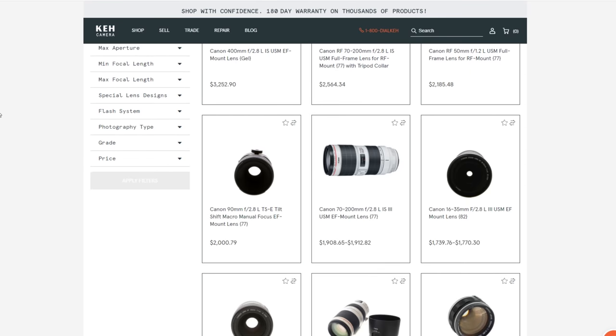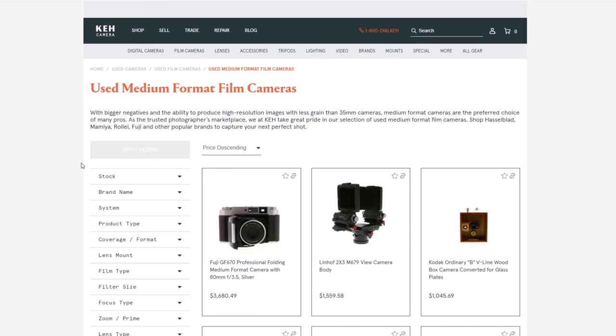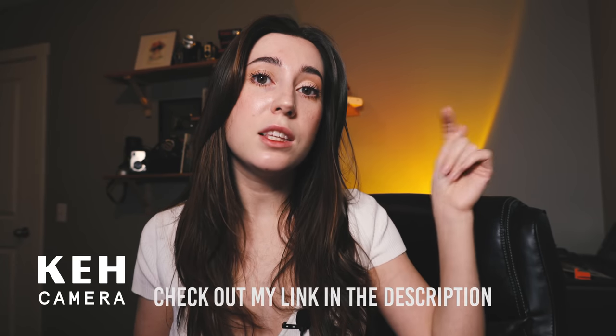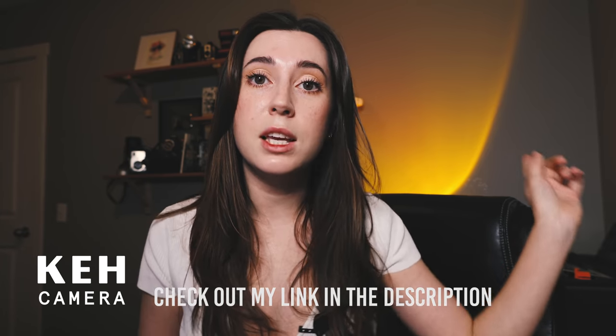You can find anything from film cameras and lenses to modern digital ones and camera accessories, even some of the newer releases, and they update their inventory all the time. I love their trade-in program — if you want to upgrade, you can sell your camera and buy a new one all in one place safely. Buying used is also amazing for the environment, so not only are you saving money but helping save the planet. Check out my link in the description and thank you to KEH for sponsoring today's video.